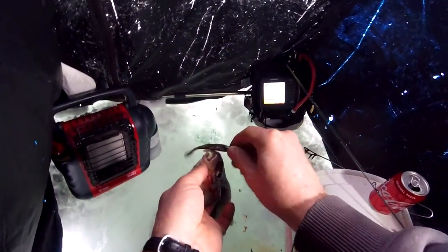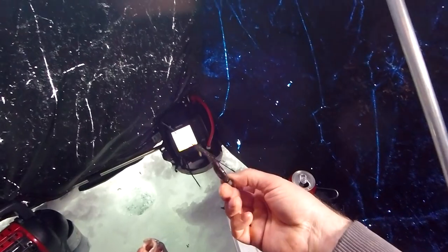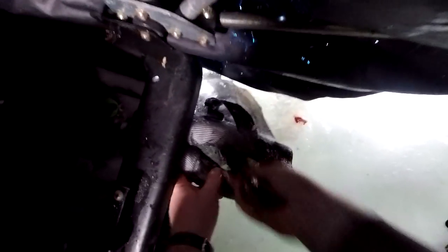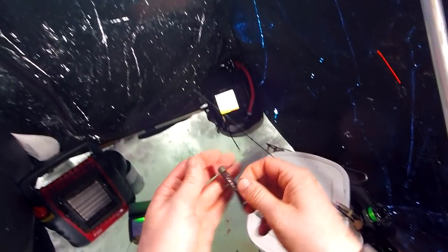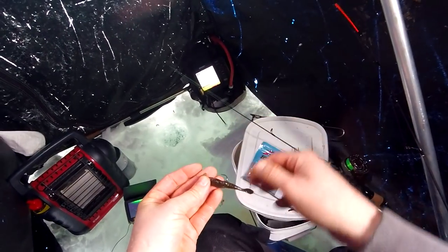I sent down a Ned rig jig head, quarter ounce — or probably eighth ounce — with the Z-man tails. I have the package in here, I'll pull it out. Real nice big one, cool. A Z-man Trick Shot Z, green pumpkin goby, on a flat-headed jig — I believe eighth or quarter ounce, probably eighth. And that big old slab of a whitefish grabbed her.